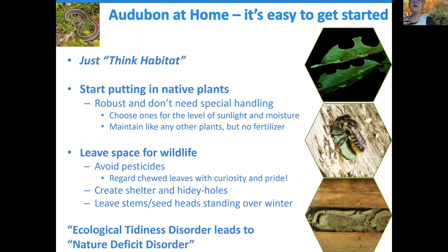Here's an aphorism I heard quite recently that sums up what we're talking about: ecological tidiness disorder leads to nature deficit disorder. In other words, if we take away all the places that wildlife can live, we're not going to have wildlife.